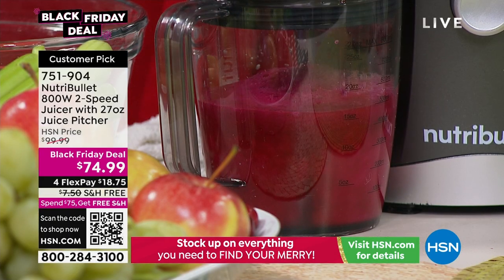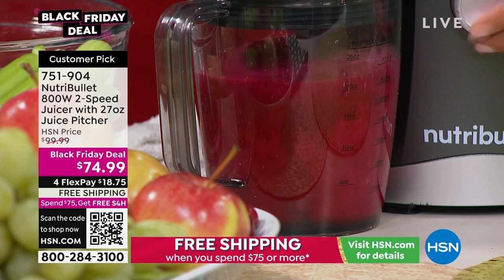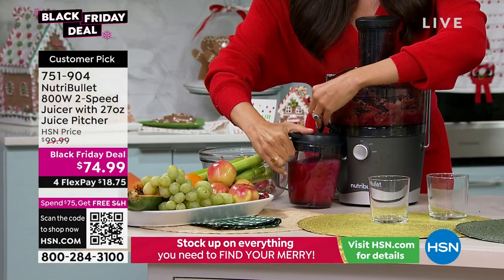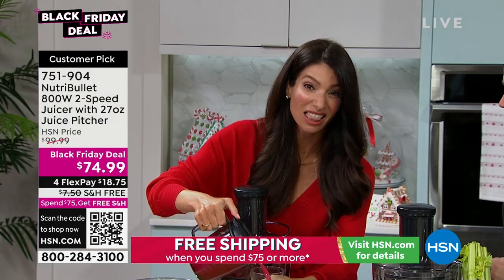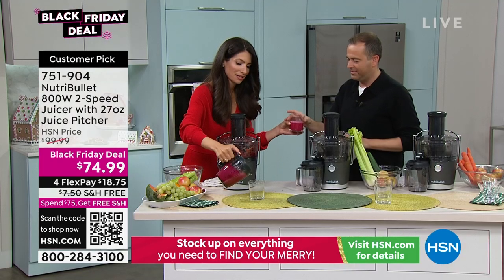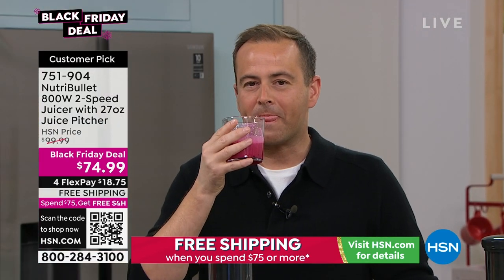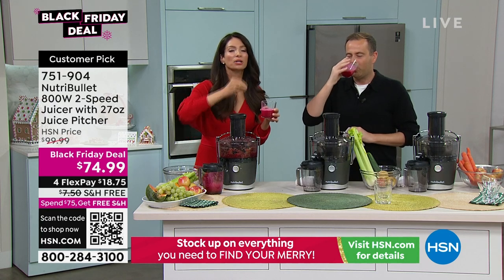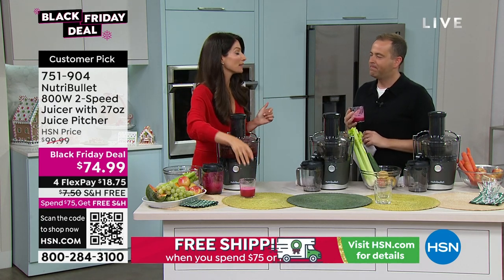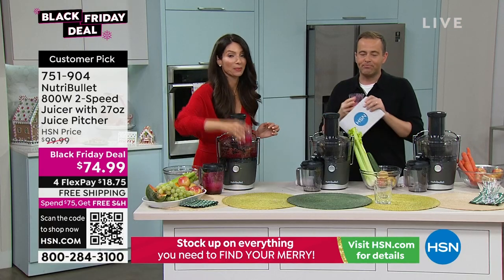Beets have a ton of fiber and vitamin C. A tip and trick: always add a sweet fruit because you won't taste the beets. Cheryl has been juicing for 25 years and loves the way it makes her feel. Adam tries the juice and loves it — strawberries, watermelon, grapes. Put in the seeds, the stems, everything — and you have juice in a matter of seconds. They timed it: 30 seconds from start to finish to make that juice.